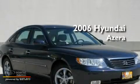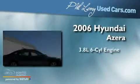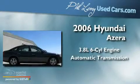This is a 2006 Hyundai Azera. It features a 3.8-liter, six-cylinder engine and an automatic transmission.